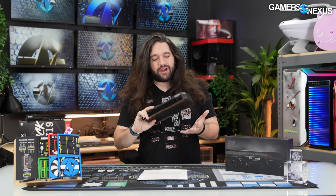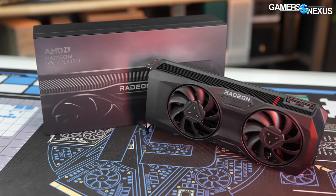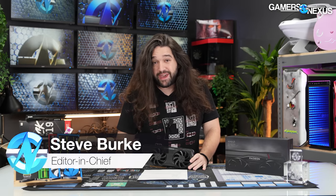Today reviewing the AMD RX 7800 XT — this is the $500 card coming to market. We also have the 7700 XT; there's going to be a separate video on that coming out today as well.